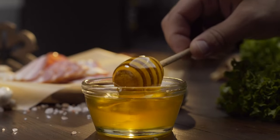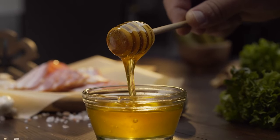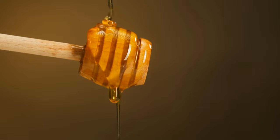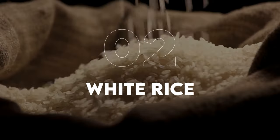Over time your honey might become crystallized, but don't worry about that. All you have to do is warm up a little bit of water, put the honey in that, and the warmth will turn the crystallization right back into that sweet, lovely taste that we all love.